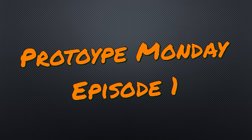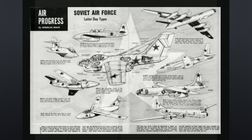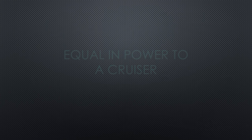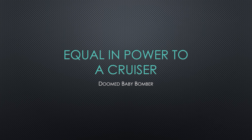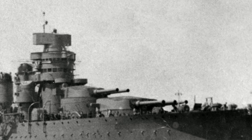Hey pilots and welcome to Prototype Monday. This is a set of videos about various aircraft prototypes from the Cold War and beyond. Today we're going to talk about the Tu-91, the doomed baby bomber that was once called to be as powerful as an entire naval cruiser.